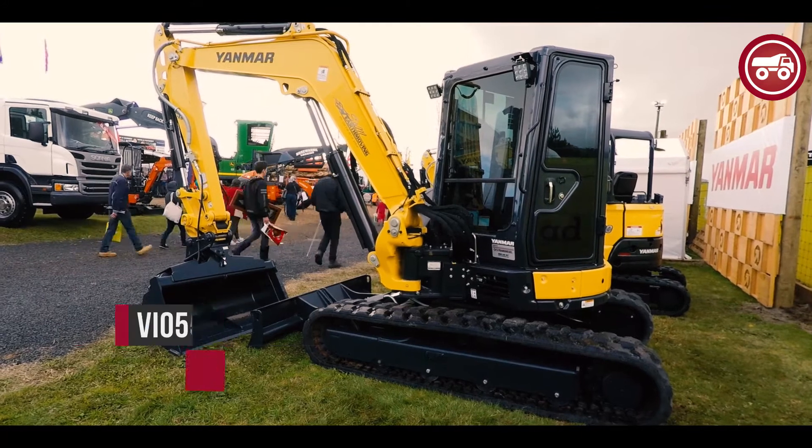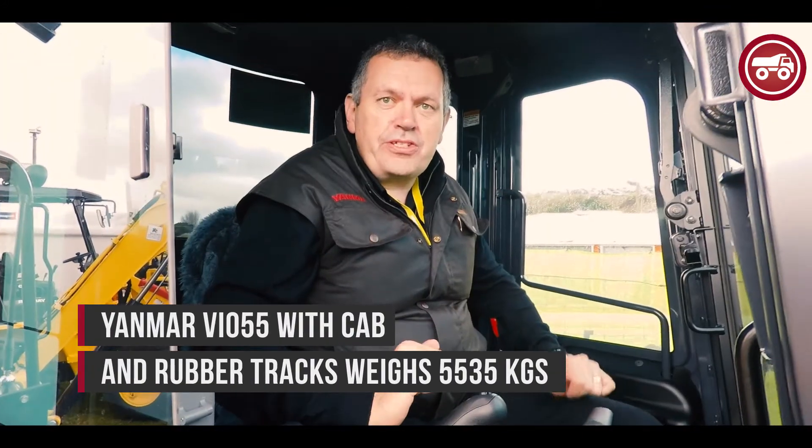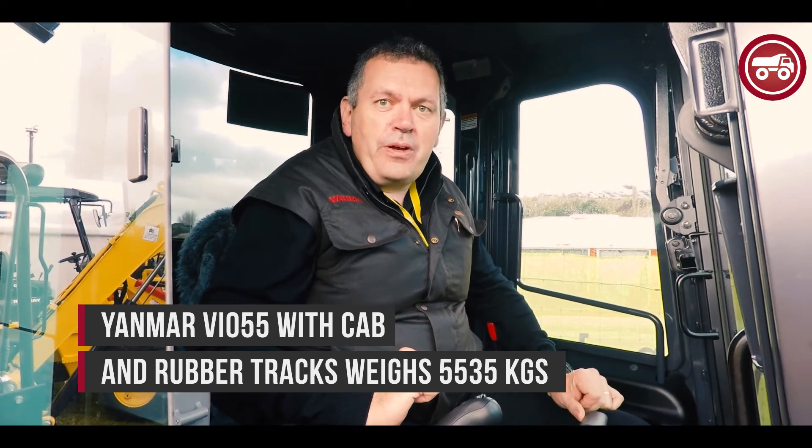I'm Nigel Davies from TransDiesel, sitting here in our very popular Yamaha VOA 55. We've got a full display of the machines that TransDiesel sell. Our stand here is pretty much just our Yamaha product, but we also do Volvo, Sennavogun, Terex, and crushing and screening gear.